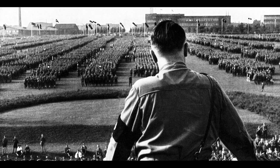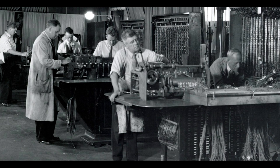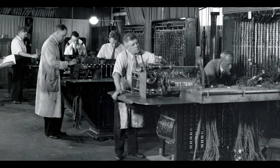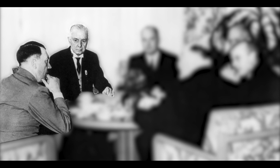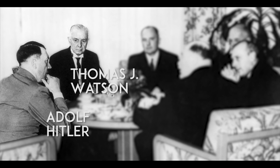At the beginning, the punch cards, machinery, training, servicing, and special project work — such as population census and identification — was managed directly by IBM headquarters in New York. But with the increasing need for tabulators, Thomas J. Watson traveled to Germany and invested one million dollars into Dehomag to expand their operation and increase their partnership with the Nazi regime. With this, they were able to meet the increasing demands for tabulators in Germany and help Hitler in its expansion.